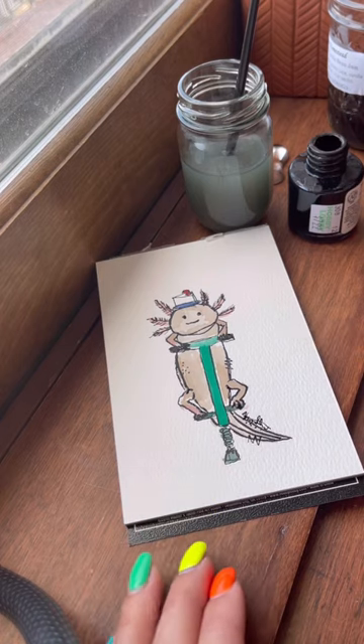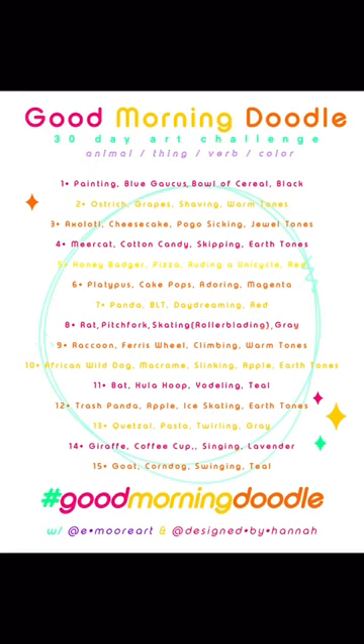If you want to join in on the challenge, here's the prompt list. Make sure you give me a follow and use the hashtag Good Morning Doodle.